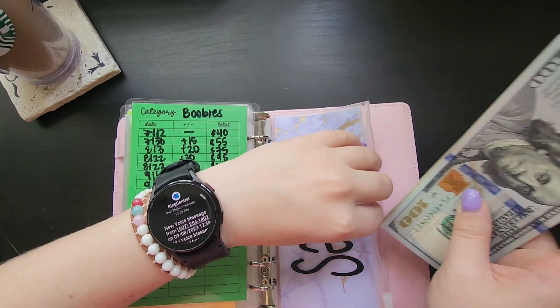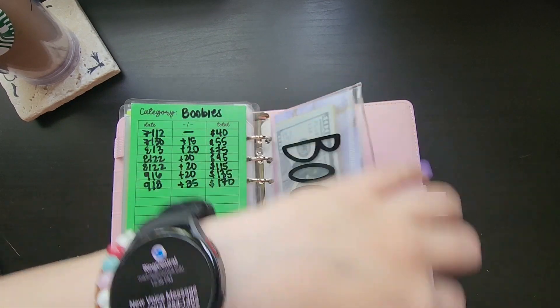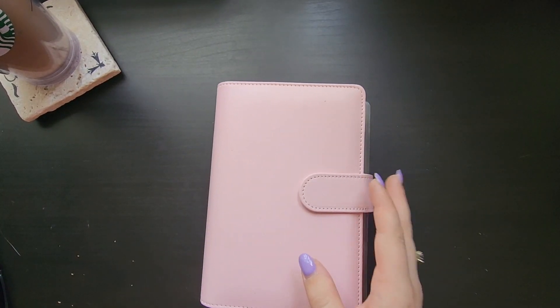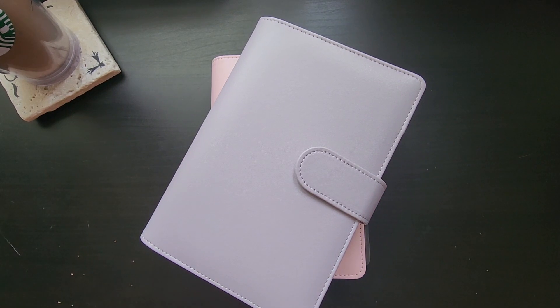I did the math right and I was able to get the denominations right with doing my swap-a-roos. And that is all that we have for this stuffing of the $500 I was able to stuff from my savings challenge box.